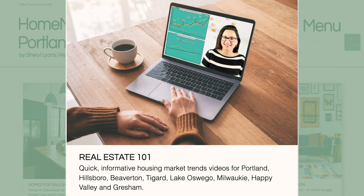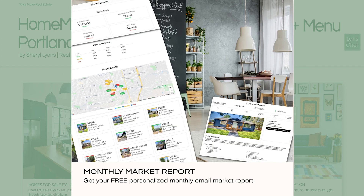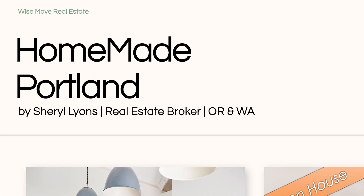For additional housing market trends, the hottest listings by location and price, open houses, personalized monthly market reports, and more, visit HomemadePortland.com.